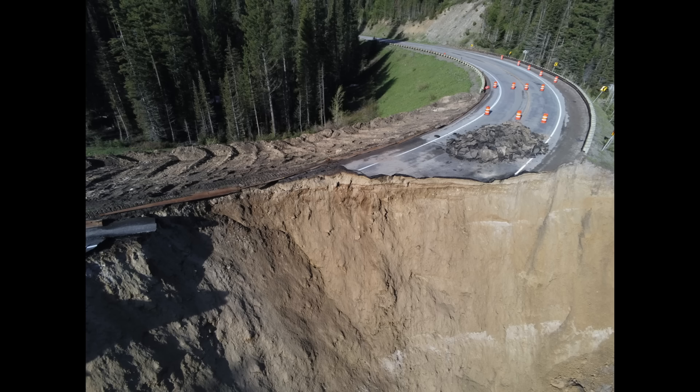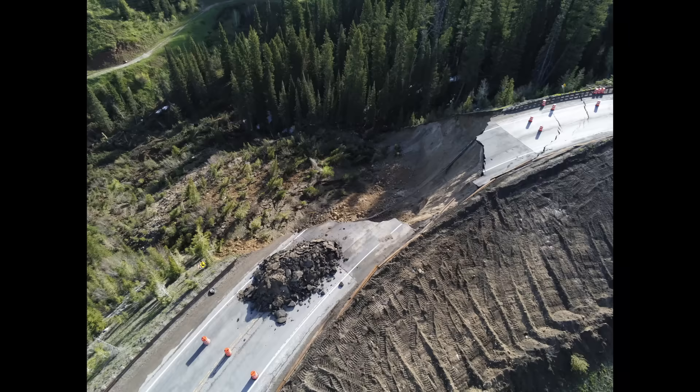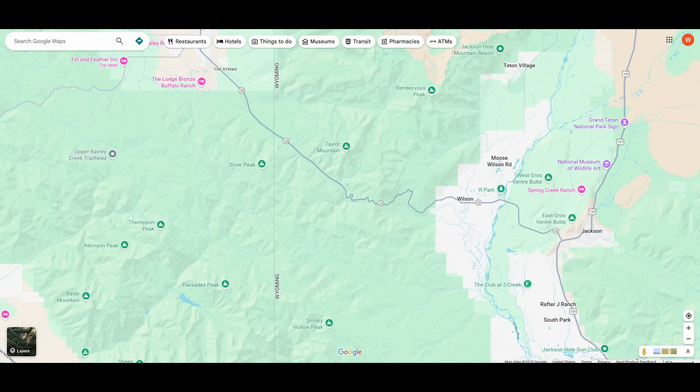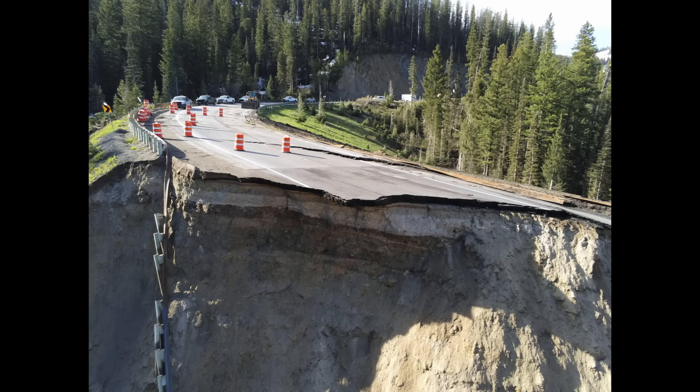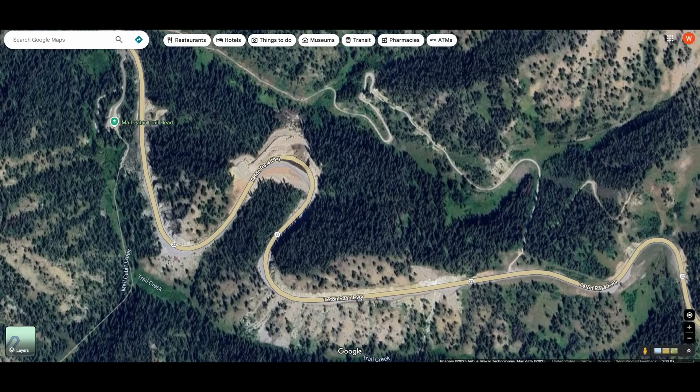As a reminder, on June 6th, 2024, this failure occurred over a 100-foot-long reach of the highway embankment on Highway 22 west of Jackson, Wyoming, and the slide extended to a depth of around 65 feet. In the immediate aftermath, it created quite a hardship for mostly people that live in Idaho and commute to Jackson for work. This is the location — the failure occurred on the outside of this hairpin curve.